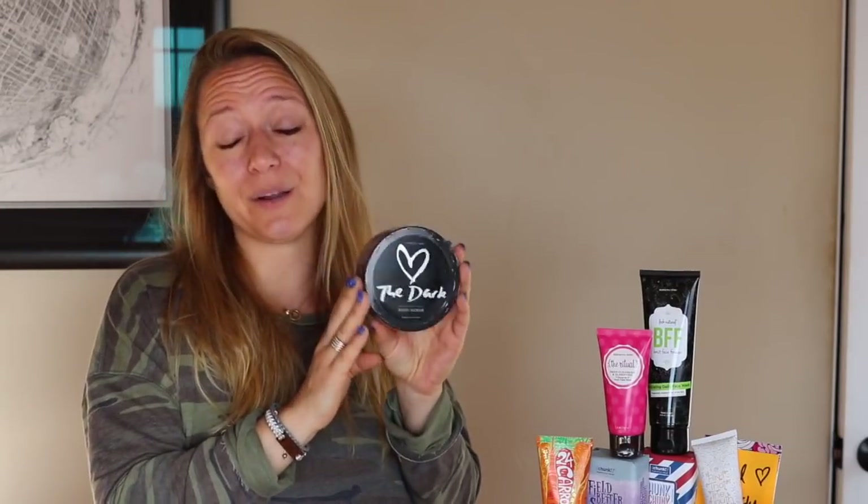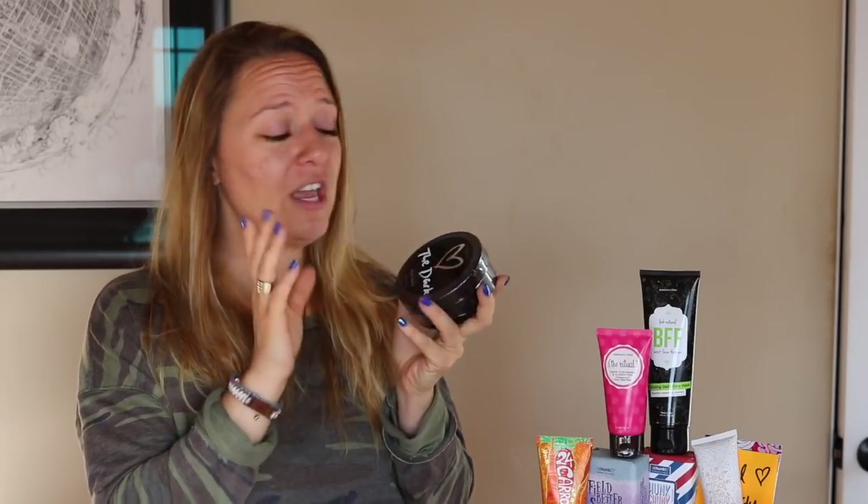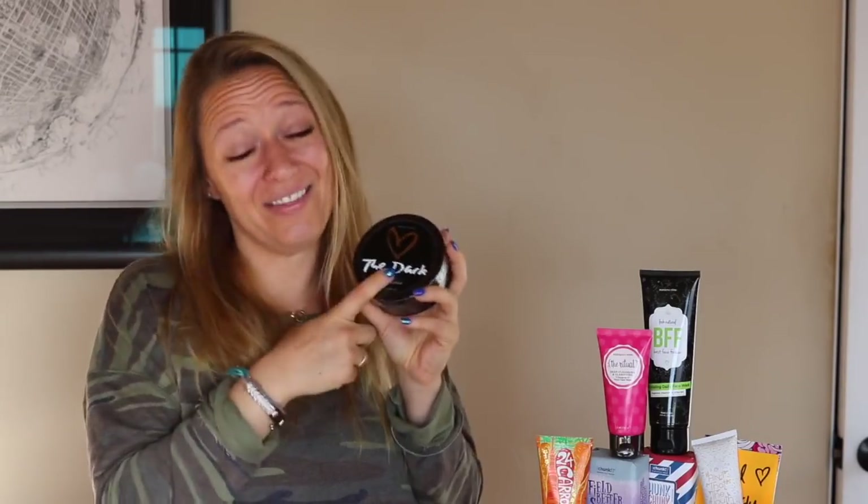You're going to get a full size Love the Dark body scrub. This guy smells like a handsome man — I freaking love the smell of this so much. Have you ever walked into one of those stores like Hollister or Abercrombie and Fitch? That is what the scent of this reminds me of. This is a black sea salt body scrub. It's perfect for you, for your man, for the whole family. This guy retails for $24 and it's in your starter kit.